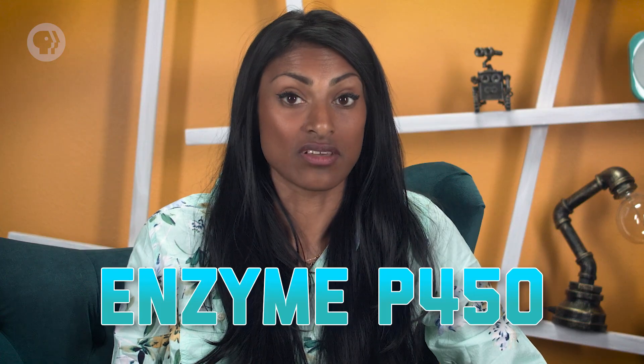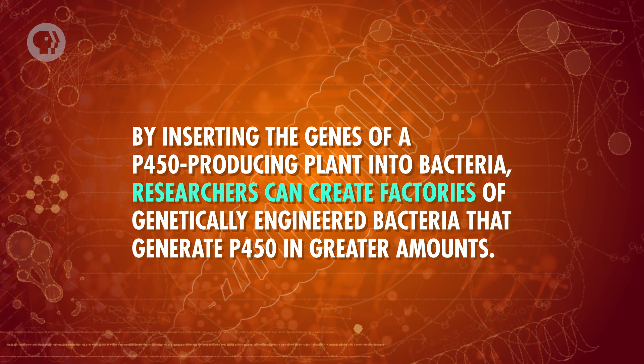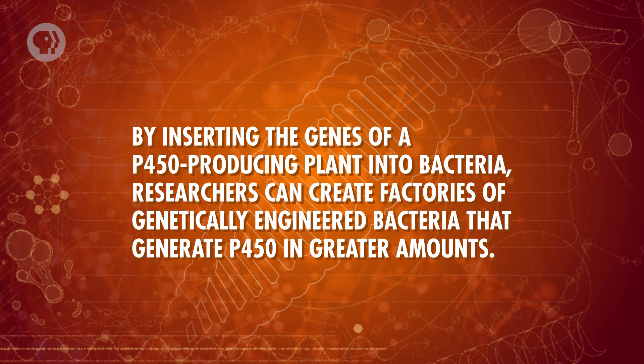And the medical benefits aren't limited to delivering drugs. Genetic engineering could also be used to produce medications in the first place. Certain kinds of bacteria produce enzymes – proteins that speed up chemical processes – which can, in turn, produce the chemicals used in pharmaceutical drugs. For example, the enzyme P450 is used to create drugs for cancer treatment, but it's naturally produced by plants. By inserting the genes of a P450-producing plant into bacteria, researchers can create factories of genetically engineered bacteria that generate P450 in greater amounts. This type of strategy can make the drug production process much more efficient.